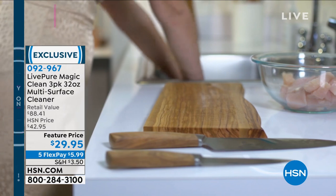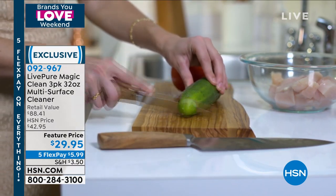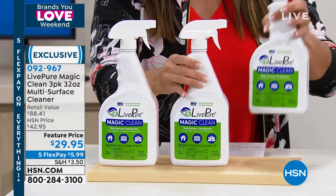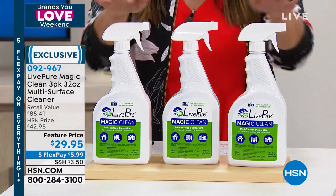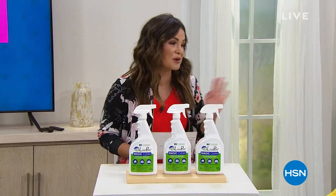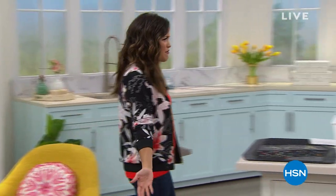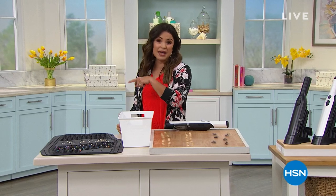Our value today is amazing. One of these in retail is $29.47. One. Look what we're doing — we're sending you three of them today. Everything is on Five Flex Pay, absolutely everything. So $5.99 gets it home. We're going to have some great demonstrations. When you see how well this product works and the fact that you can use it everywhere, it's just a really wonderful product. It's like you're buying one and getting three.